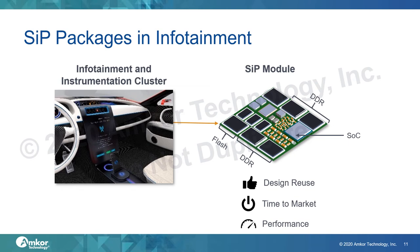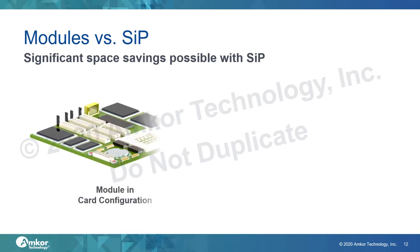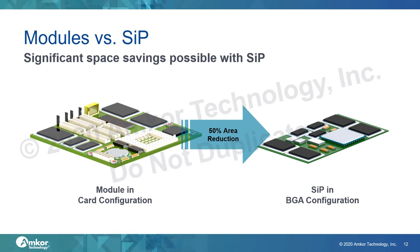Infotainment applications are using processors in System in Package or SiP form factors. The SiPs combine the processor, memory, and other support components together in a standard form factor such as flipchip BGA. A modular SiP offers several advantages: car OEMs can use the same module on different motherboards across their entire vehicle range, allowing software reuse; the SiP speeds up time to market by providing an automotive-qualified plug-and-play solution; and it allows greater margins in timing and electrical performance. SiPs can also provide more than 50% space savings compared to a PCB-based module manufactured by an EMS.